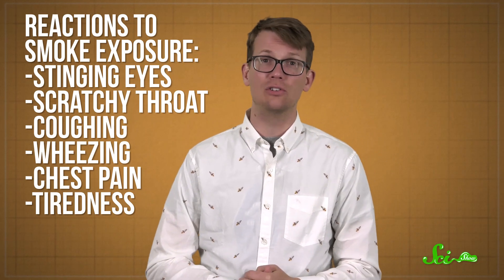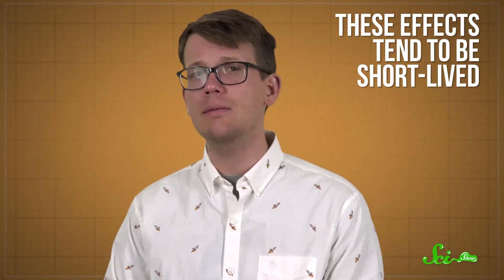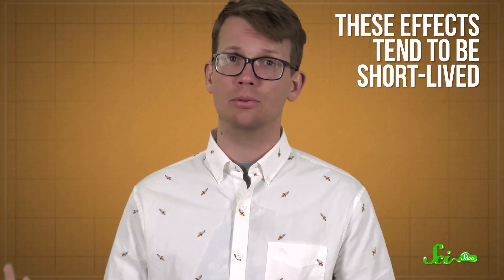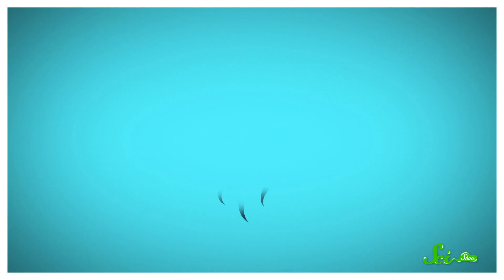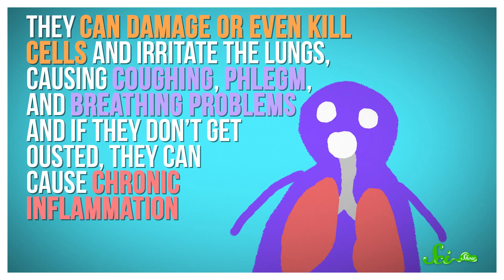Or you might just feel really tired. So if you've been in an area with smoke and just don't feel 100%, that might be part of it. The good news is that these effects tend to be short-lived—people generally get better when the air quality improves. That said, there is a possibility for longer-term harm, because smoke contains a lot of nasty things. What's most likely to cause health problems are those floating, microscopic particles, which can contain some really harmful stuff. When breathed in, they can damage or even kill cells and irritate the lungs, causing coughing, phlegm, and breathing problems. And if they don't get ousted, they can cause chronic inflammation.